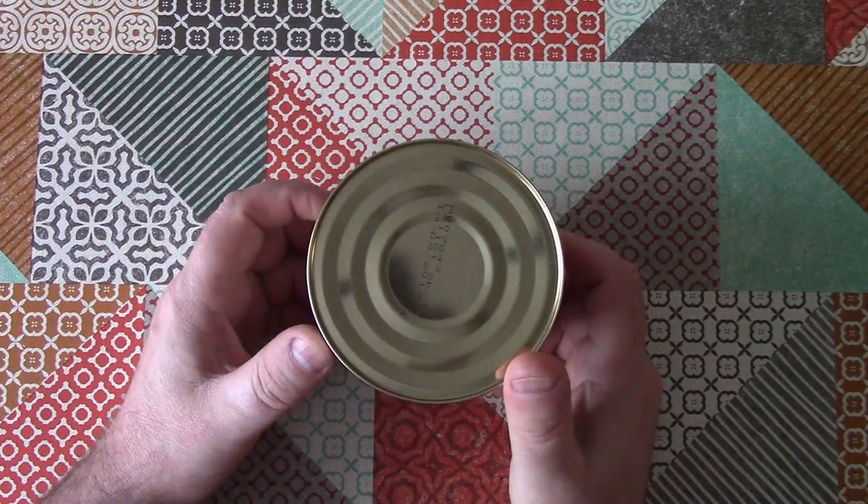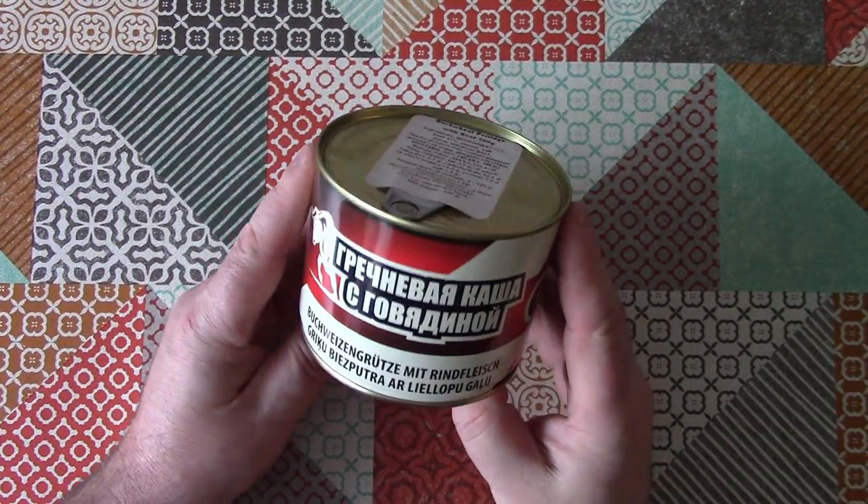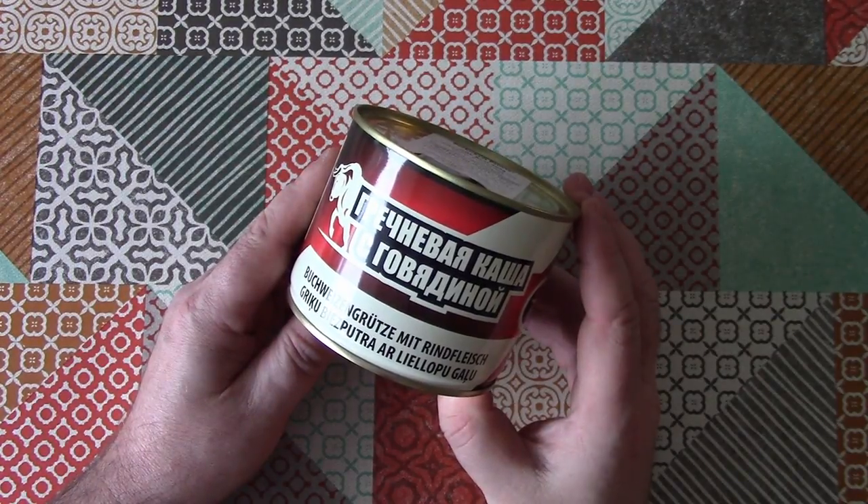Welcome back to Weird Stuff in a Can. Today's Weird Stuff in a Can comes from Latvia and it is buckwheat porridge with beef.